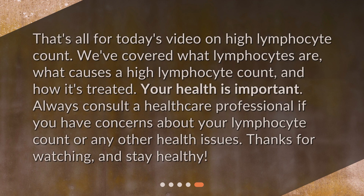That's all for today's video on high lymphocyte count. We've covered what lymphocytes are, what causes a high lymphocyte count, and how it's treated. Your health is important. Always consult a healthcare professional if you have concerns about your lymphocyte count or any other health issues. Thanks for watching, and stay healthy!